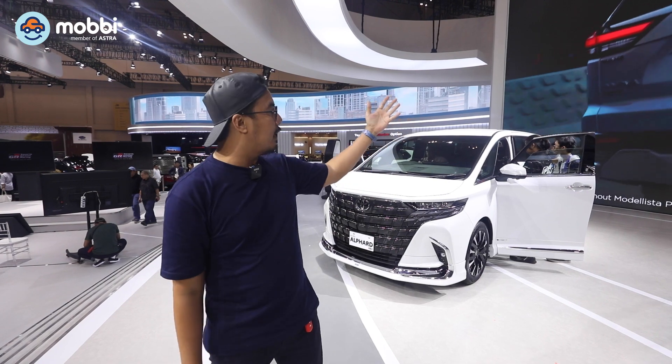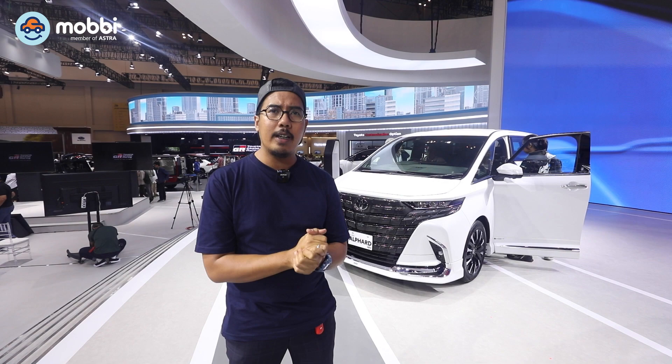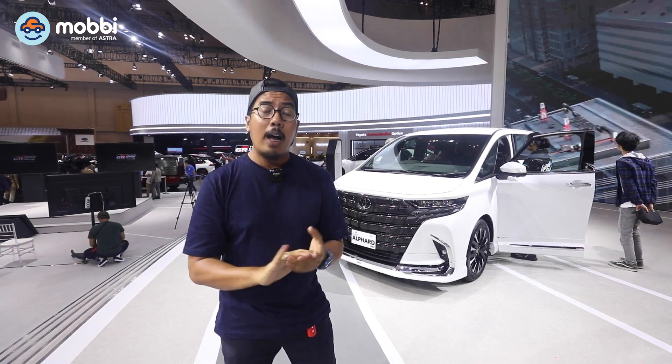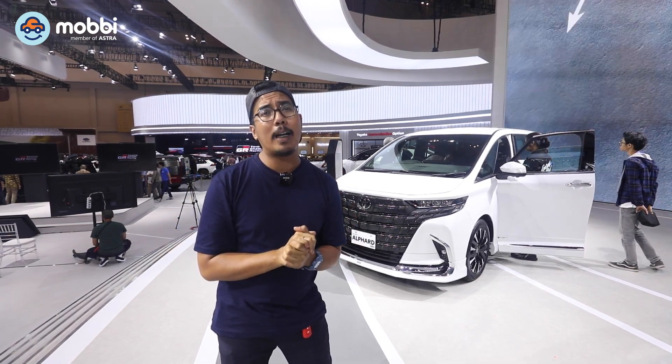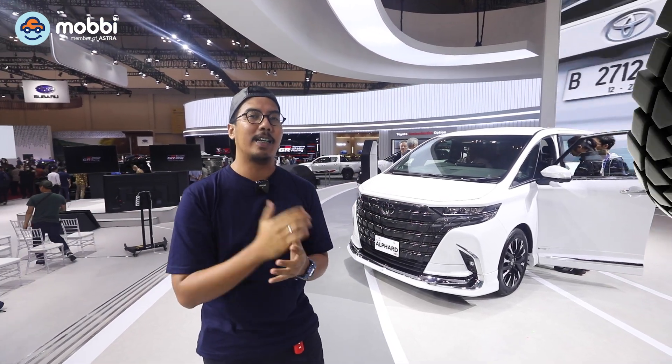Halo Sobatmobi, selamat datang di channel Youtube Mobi. Kali ini gue sedang berada di GIIAS 2023, dan tanggal 10 ini adalah perdana GIIAS 2023 berlangsung. Tepatnya gue sedang berada di booth-nya Toyota. Tadi telah diresmikan, telah di-launching yaitu Alphard dengan generasi terbaru 2023, mengusung mesin HEV yaitu kombinasi antara mesin konvensional dengan mesin elektrik. Toyota Alphard 2023 ini dibanderol harga tertinggi di 1,6 miliar. Ayo kita langsung lihat.